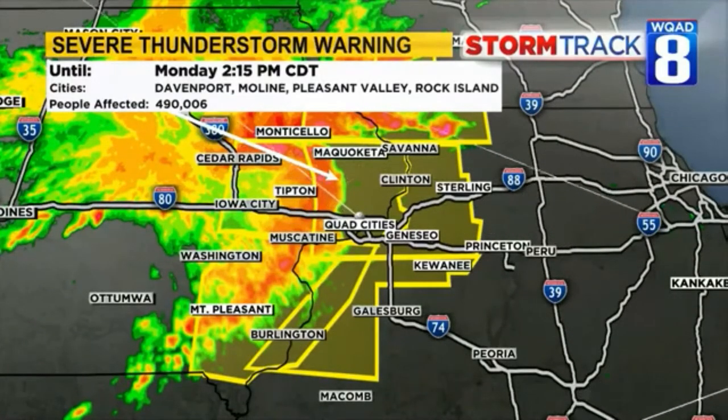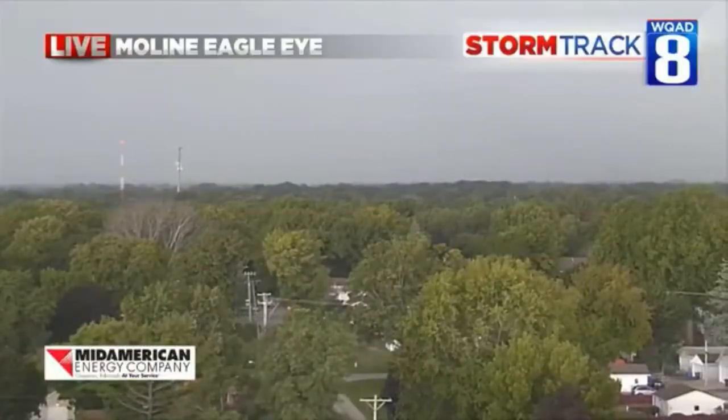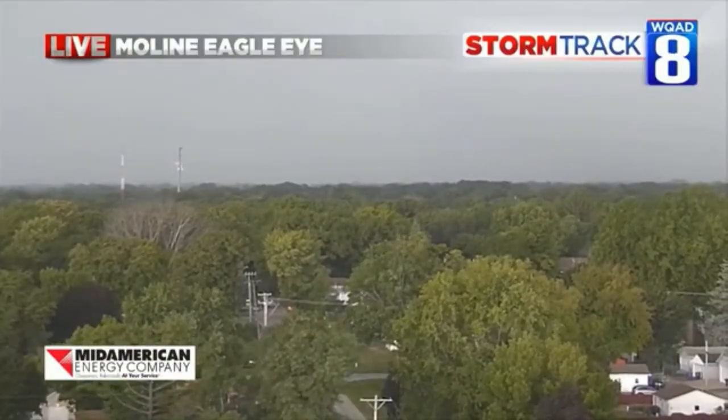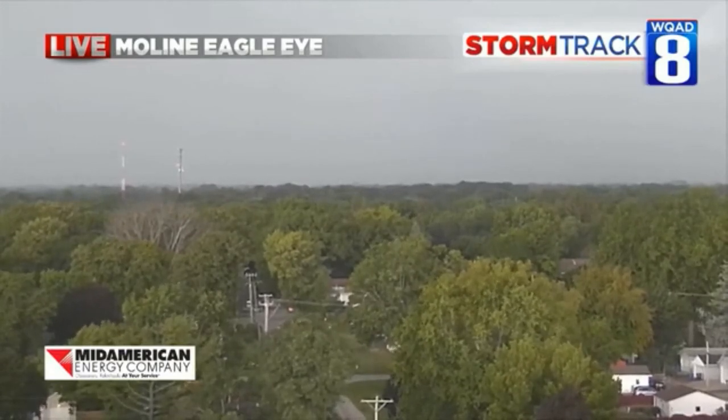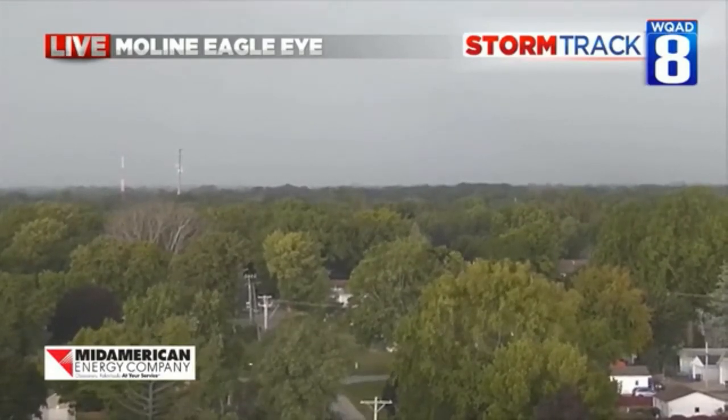The good news is they'll pass by pretty quickly and move on through. What we're seeing here is the winds starting to gust up from our Moline Eagle Eye and we're going to see our camera shake a little bit.